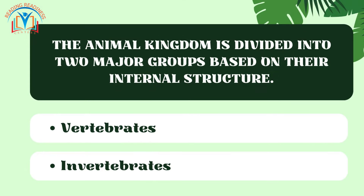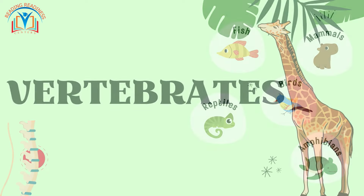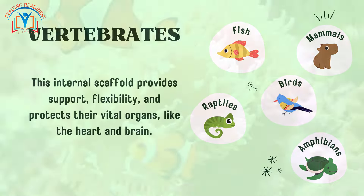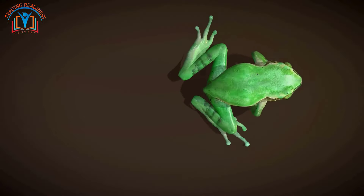The animal kingdom is divided into two major groups based on their internal structure. Vertebrates — these champions boast a backbone, or vertebral column, made up of individual bones called vertebrae. This internal scaffold provides support, flexibility, and protects their vital organs like the heart and brain.